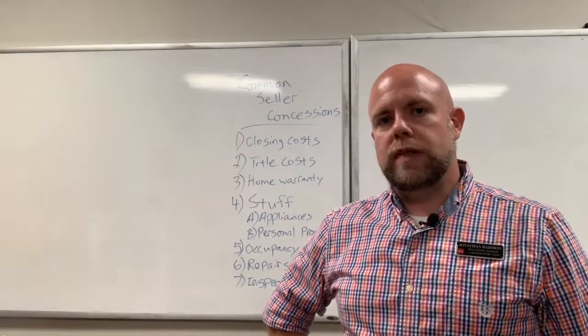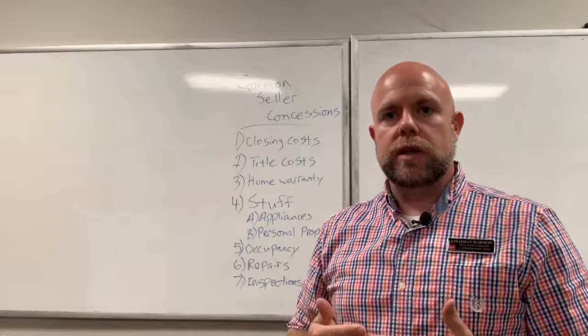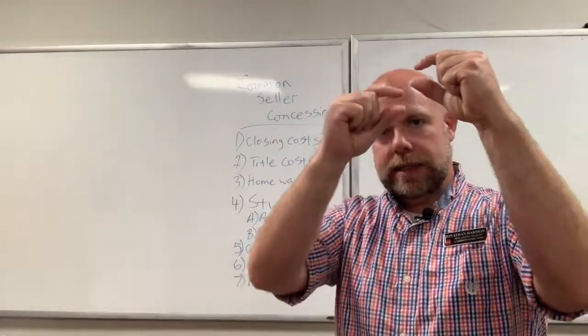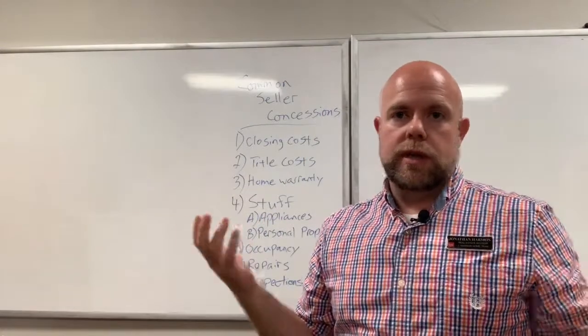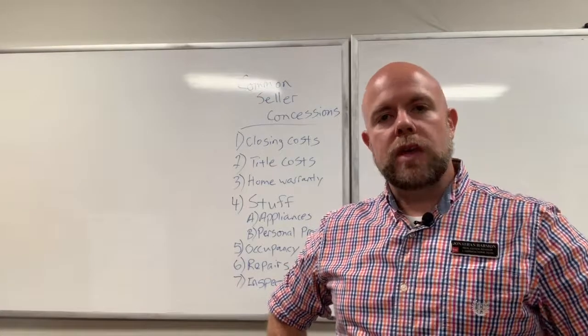Those are some examples of concessions. Remember, this is all part of negotiation, and every single one of these affects the seller's bottom line. As a seller, what you really want to look at is what you're going to walk away with. If the price is strong and you concede just a little, your net could still be great — it all depends on what the seller's goals are.